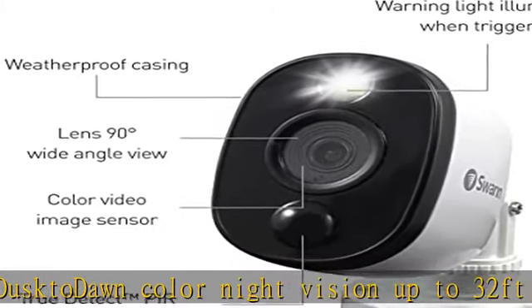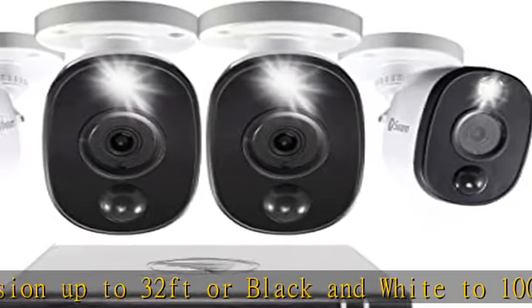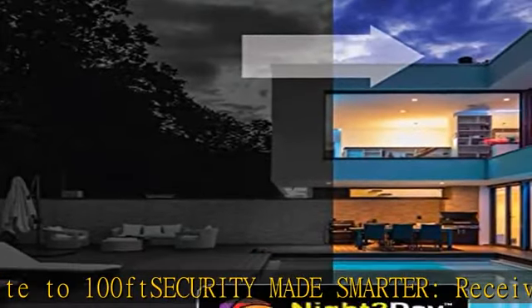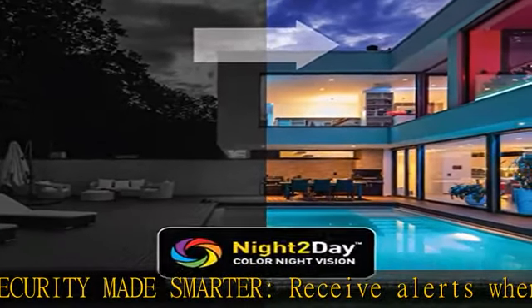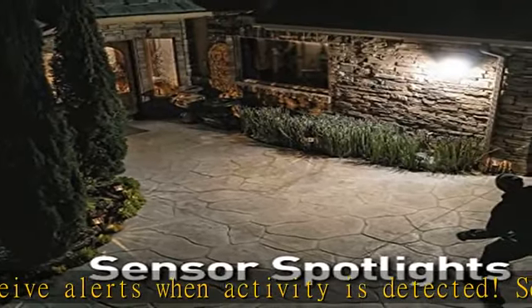With a pre-installed 1TB HDD, users are provided an option of 24/7 continuous recording or SWAN TrueDetect heat and motion triggered event-only recordings. Get up to 365 days of stored video with TrueDetect.